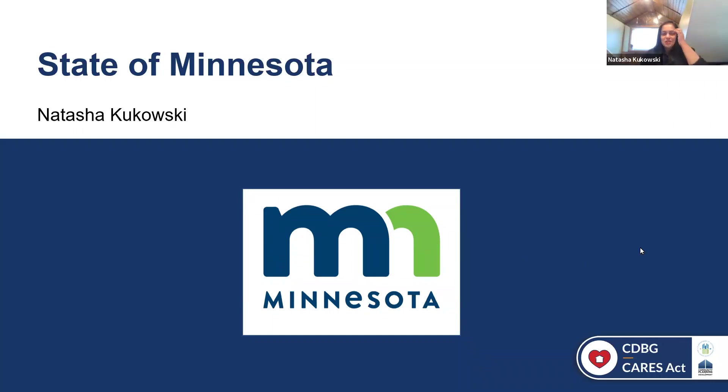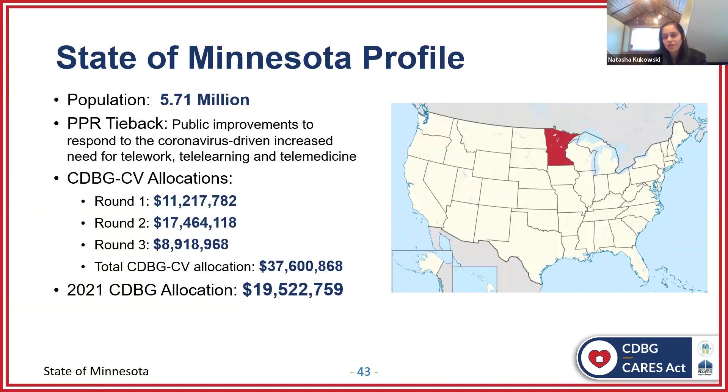Thank you, Andalyn. Good afternoon, everyone, and a big hello from the State of Minnesota. I would like to thank the host for inviting the State of Minnesota Department of Employment and Economic Development to be part of this series. The population of Minnesota is roughly 5.71 million — our famous nickname is the land of the 10,000 lakes. Our prepare, prevent, and respond to COVID tie back for public improvements is to respond to the increasing coronavirus needs for teleworking, telelearning, and telemedicine. Through the CARES Act, the State of Minnesota received all three rounds for a total of a little over $37.6 million, and our 2021 CDBG allocation was a little over $19.5 million.